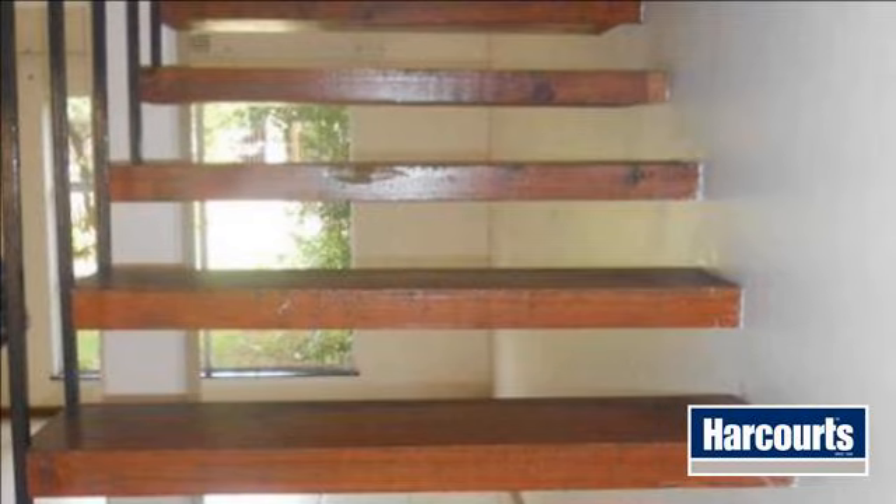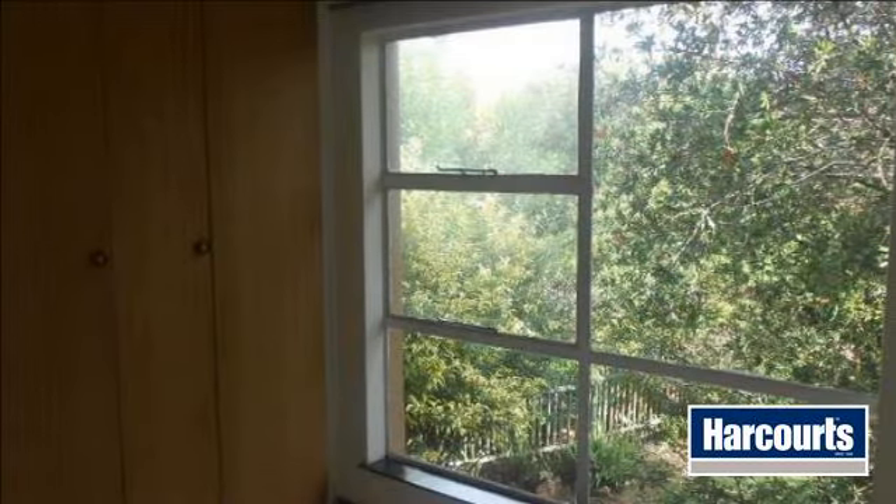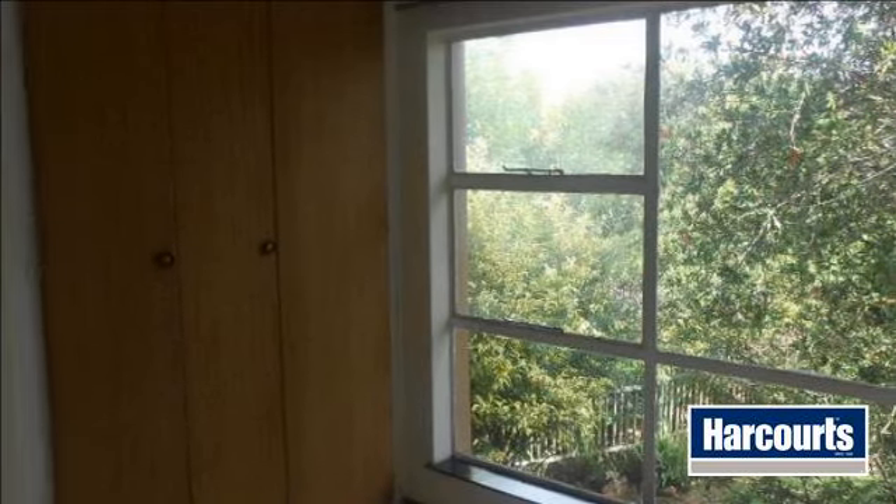No pets. For more information on this property or to arrange a viewing, please contact us.